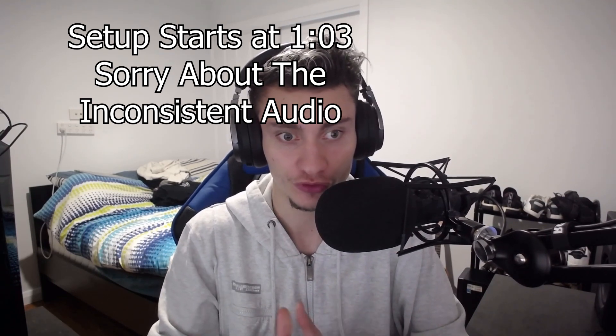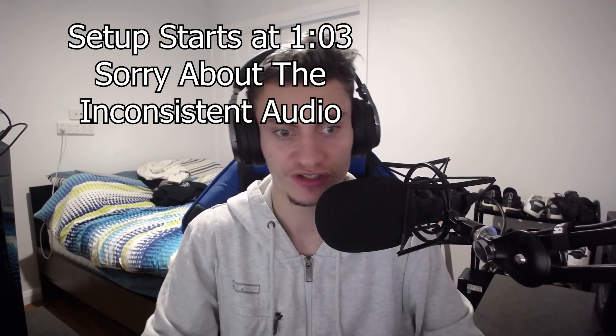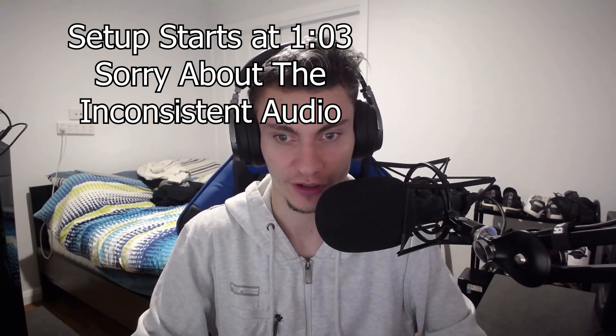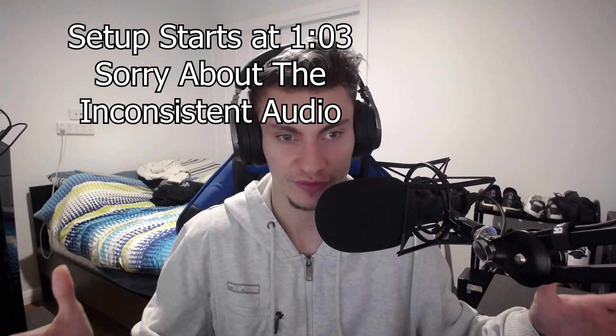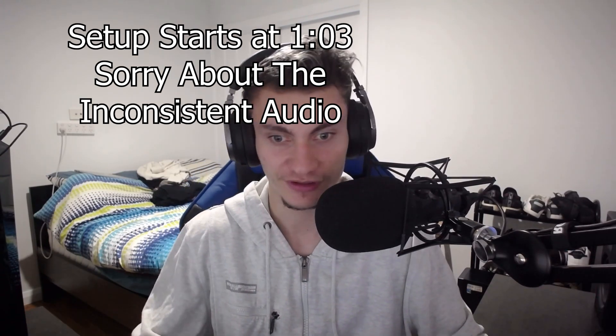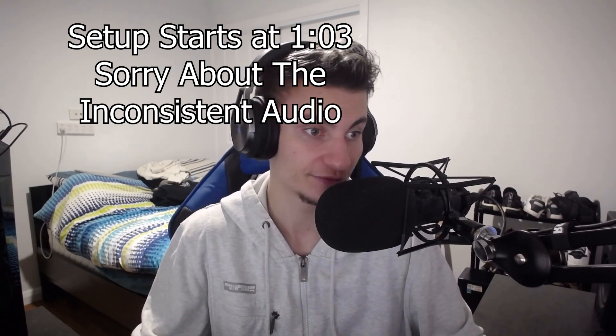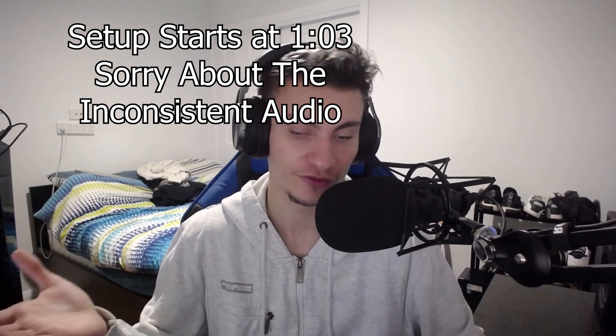Hey guys, welcome back to another YouTube video. Today we're going to be doing a setup video, which is something I've actually been wanting to do for a long time, so I'm pretty excited. Because of everything that's going on in the world, I kind of want to show you what I'm doing since we're allowed to stay inside — just showing you guys what I have to play with and enjoy for the next couple of weeks, hopefully not too long.